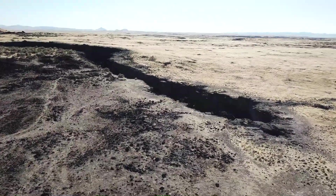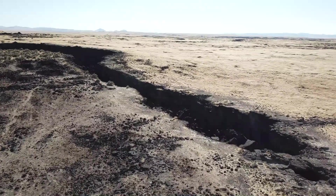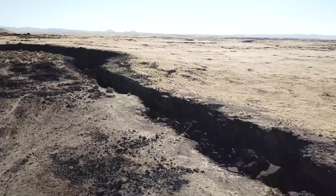Lava tubes can be up to 15 meters wide, though are often narrower, and run anywhere from 1 to 15 meters below the surface.